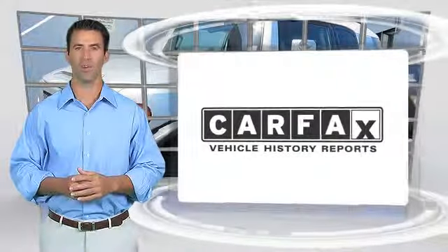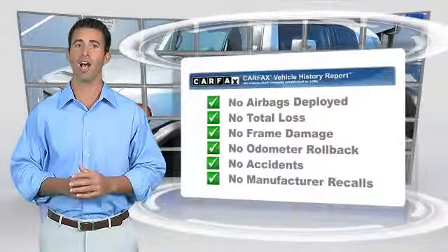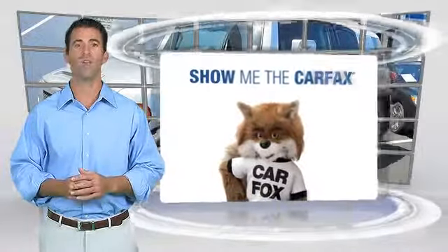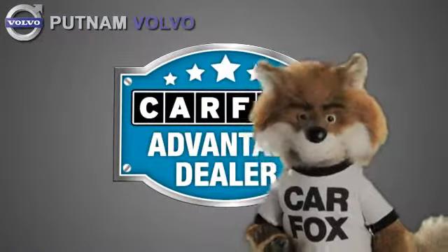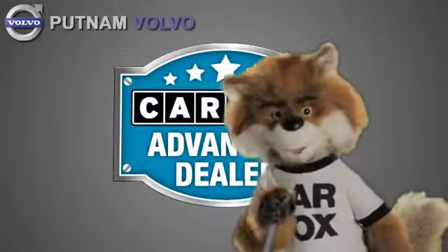Here's another high-quality vehicle with the Carfax Vehicle History Report. Be sure to find a complimentary copy of this report online or contact the dealership. This vehicle qualifies for the Carfax Buyback Guarantee. Just say, show me the Carfax at Putnam Automotive, a Carfax Advantage dealer.